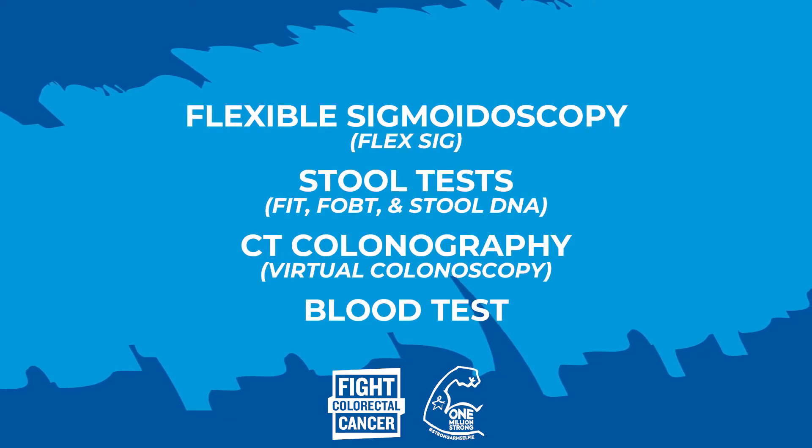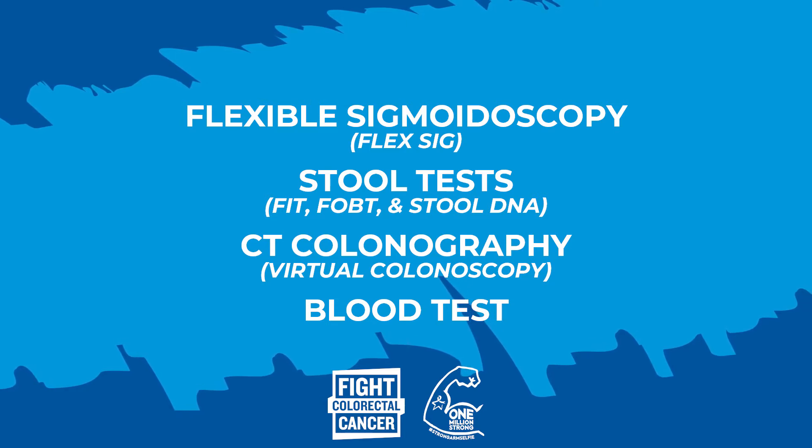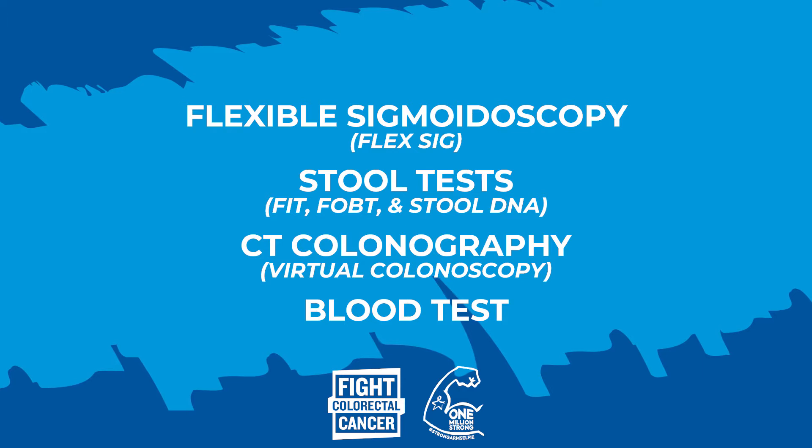If you're at average risk and not in need of a diagnostic test, there are some great options to consider: flexible sigmoidoscopy, also known as FlexSig; FIT and FOBT; CT colonography, also known as virtual colonoscopy; as well as a new blood test.